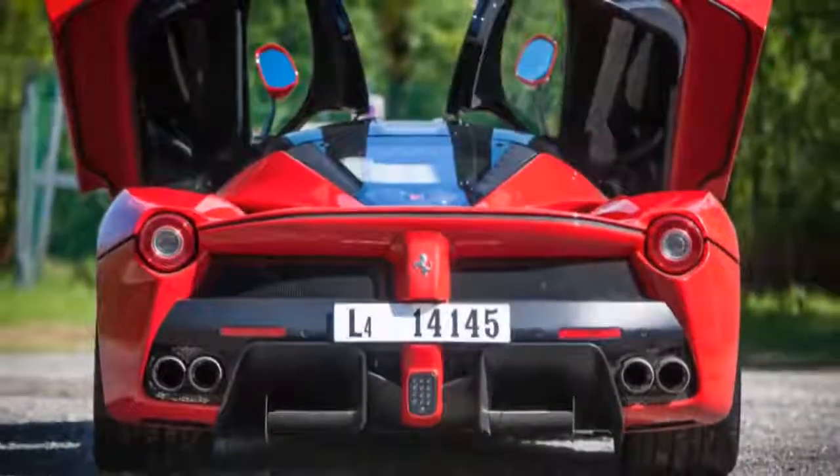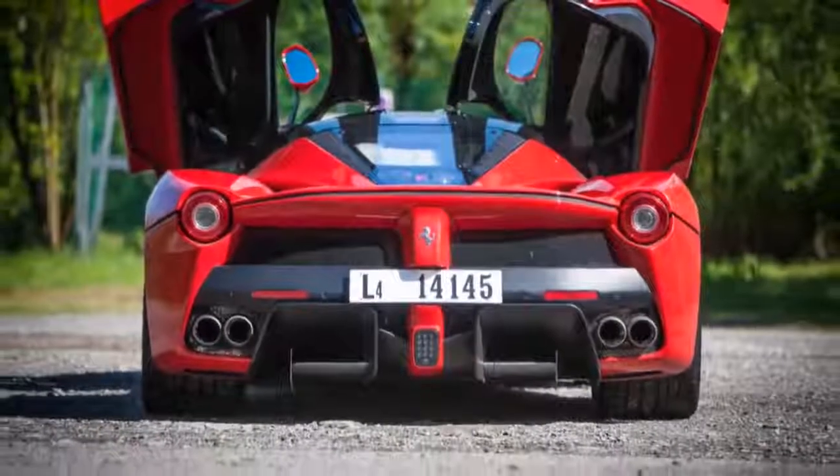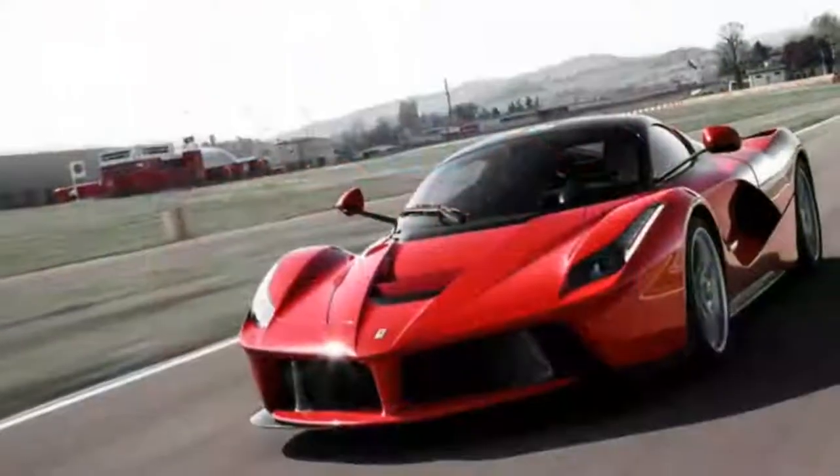As you might expect, it looks like a spaceship, and drives like the best Ferrari ever made — which, in terms of useable horsepower, it is.